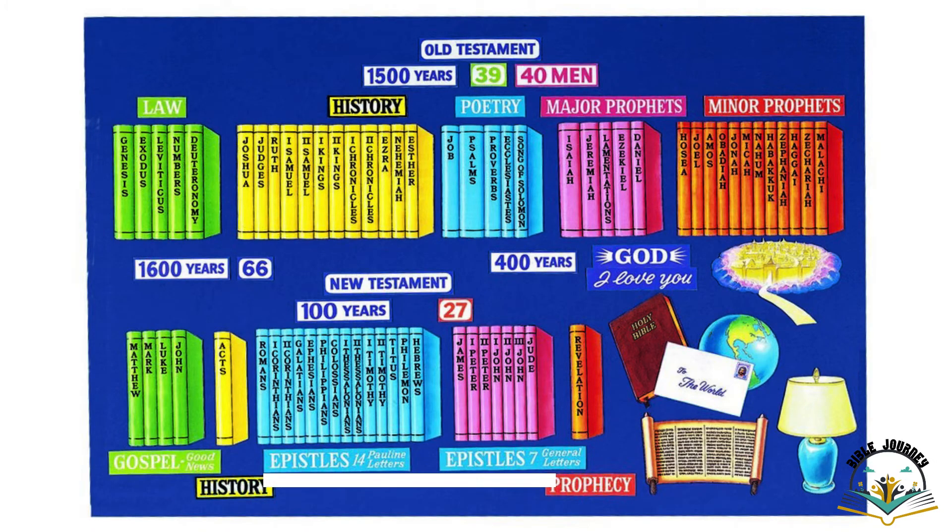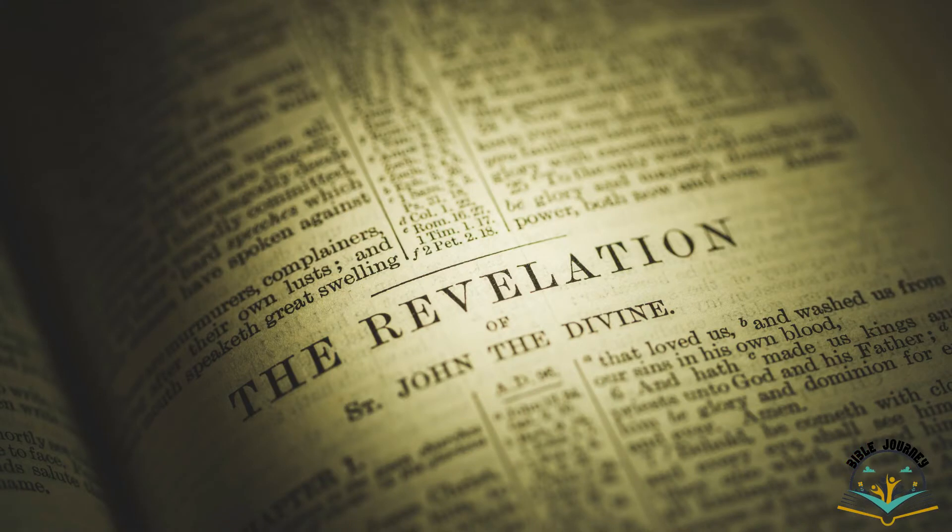We will go chapter by chapter and not miss even one chapter. We will go through every chapter in the Bible. After Acts there is a big stretch of letters from Romans onwards — Romans, 1st Corinthians, 2nd Corinthians, Galatians, Ephesians, Philippians, Colossians, 1st Thessalonians, 2nd Thessalonians, 1st Timothy, 2nd Timothy, Titus, Philemon, Hebrews, and James. These are called epistles or letters. Most of them are written by Apostle Paul; some are written by Peter, John, and James, but the majority are by Apostle Paul.